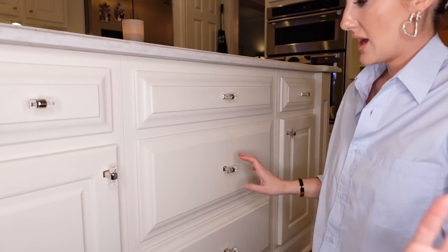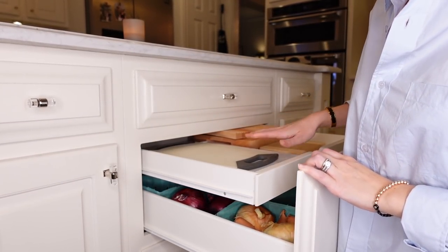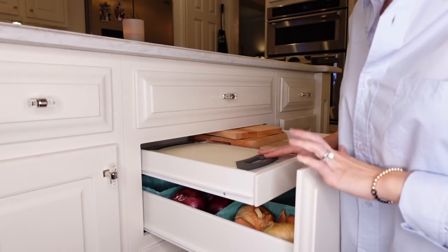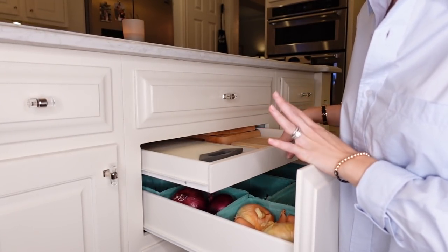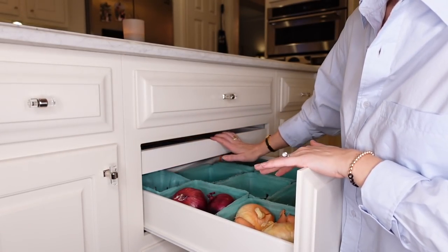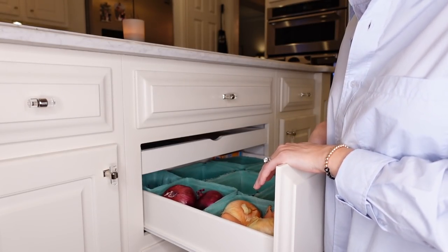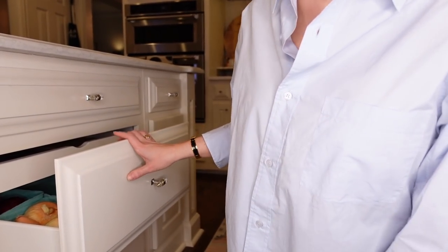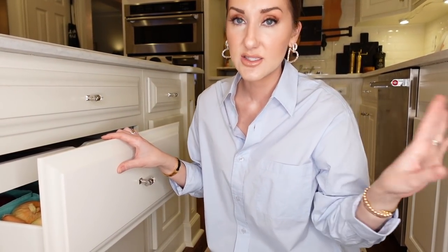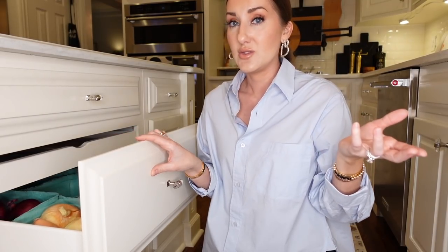And then this is the best drawer ever. It has a section where I have cutting boards. When we first moved in I had Tupperware and lids in there, but they would always get janky. What I really like about this is it's a nice hidden drawer for dry produce. I'm talking onions, potatoes — but don't put onions and potatoes in the same thing. When you see someone doing that, it's fake — people who do that don't really cook because it will make your potatoes sprout and your onions ripen.